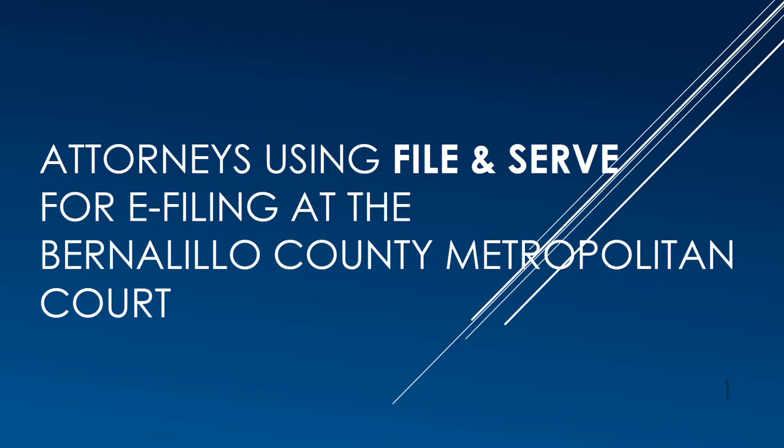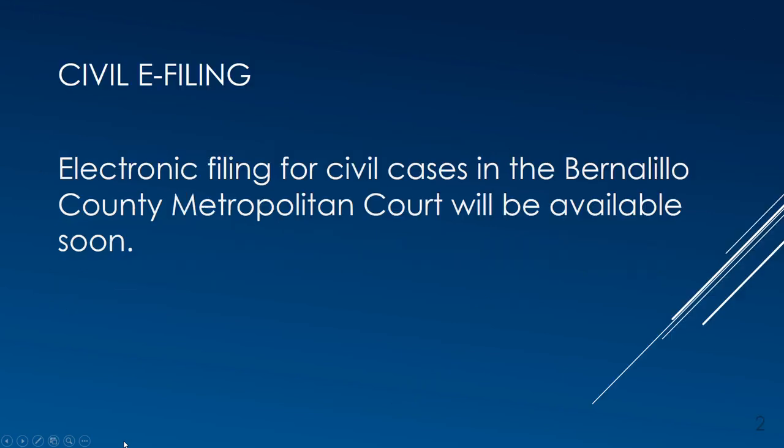This presentation is an overview for attorneys who are going to begin filing electronically at the Bernalillo County Metropolitan Court. Electronic filing for civil cases will be available soon, and announcements through the Bar Bulletin will be forthcoming.